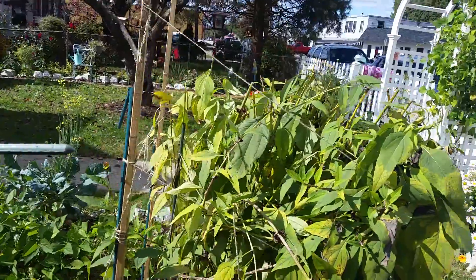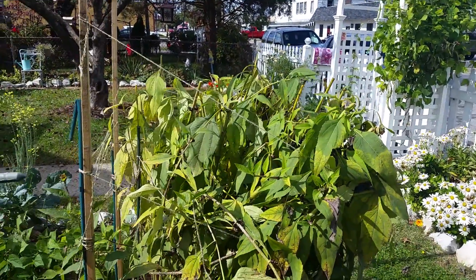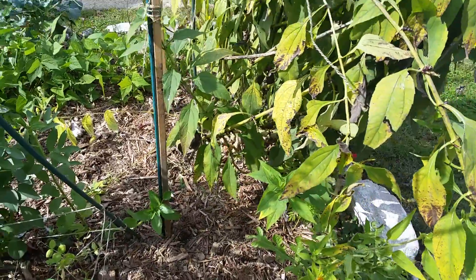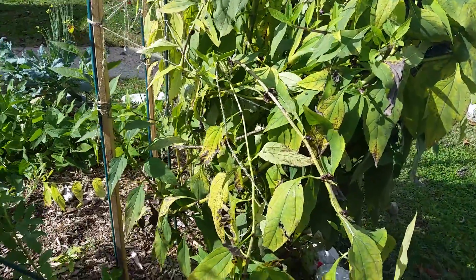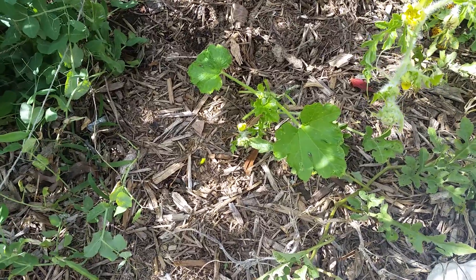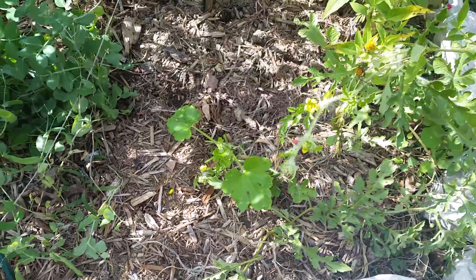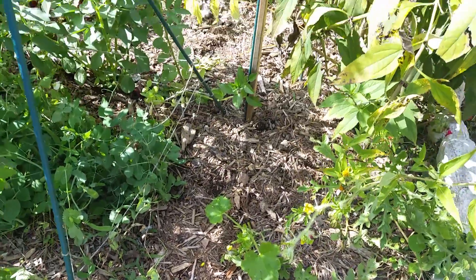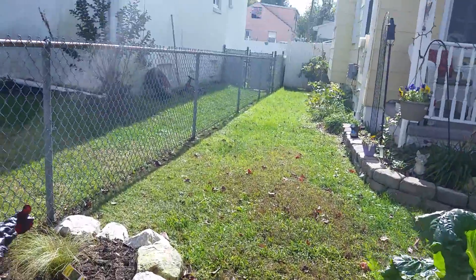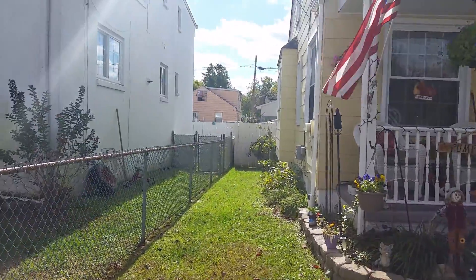And my Jerusalem artichokes — sun chokes, whatever you want to call them — we just topped the tops of them off because they were starting to get ugly and die back. I plan to dig up some of that to see what's all in there. And here's my lone little zucchini plant that I did a late planting of. It's got several blooms on it, but I doubt very seriously I'll get zucchini off of it. I had a bad problem with squash vine borers.